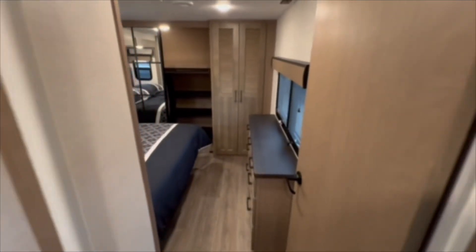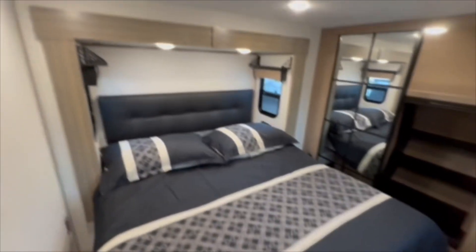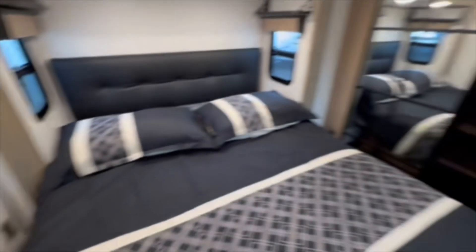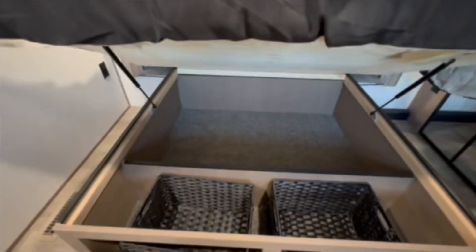Moving into the bedroom, you have a lot of room to walk around your king-size bed. Lights above for comfortable reading. Your second thermostat, as I mentioned earlier, is in here. Moving into the closet — tons of storage molded with the cap, so you don't have to worry about flat storage or running out of room. Super deep. And take a look at the storage under the bed — tons of room down there.